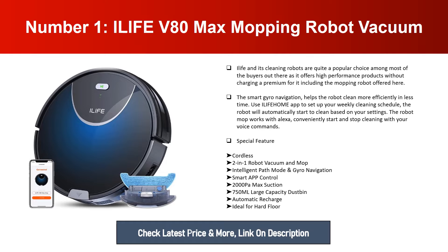The robot mop works with Alexa — conveniently start and stop cleaning with your voice commands. Special features include: cordless two-in-one robot vacuum and mop, intelligent path mode, Euro navigation, smart app control, 2000 max suction, 750ml large capacity dustbin, automatic recharge, and is ideal for hard floors.